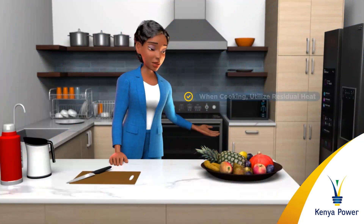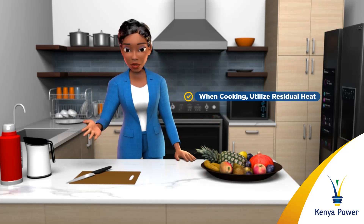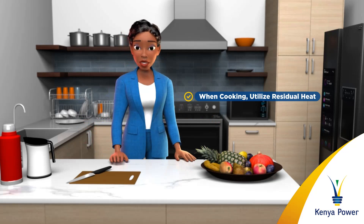When preparing meals, turn off the oven and electric hotplate burners shortly before food completes cooking to make use of residual heat.